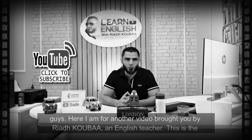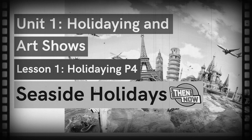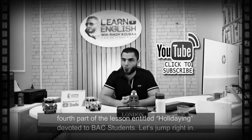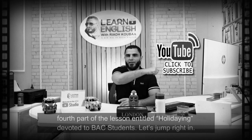Hello guys, here I am for another video brought to you by Riyadh Quba, an English teacher. This is the fourth part of the lesson entitled Holidaying, devoted to Baccalaureate students. Let's jump right in.